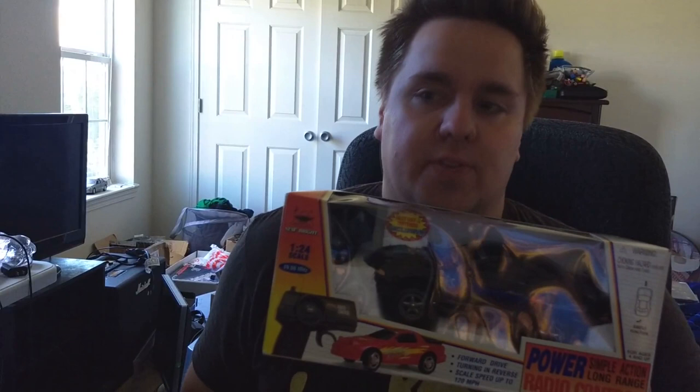Here's what the back looks like. What was interesting about this is that this thing actually had the Nintendo 64 logos on the side, the rear, and the top of the hood. I think this was to kind of promote kids to liking stuff like this.